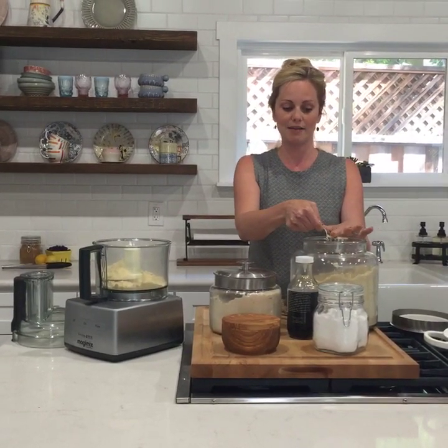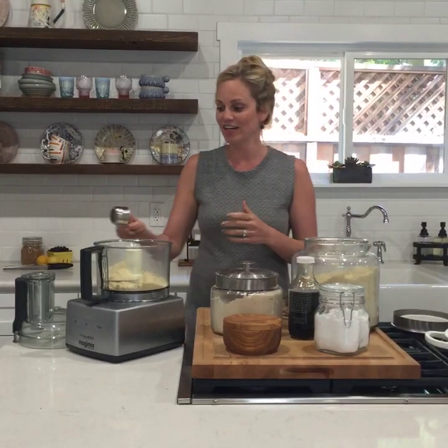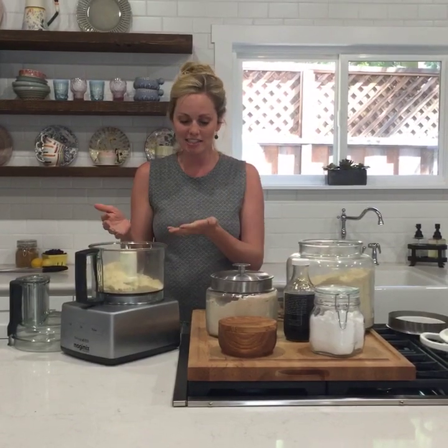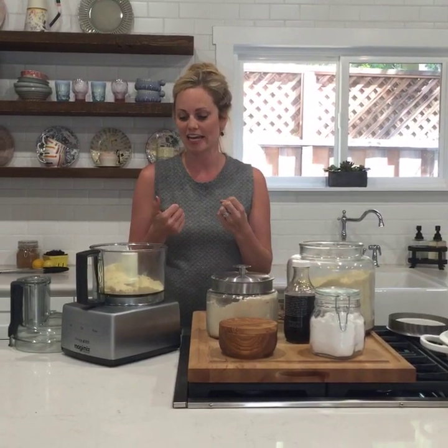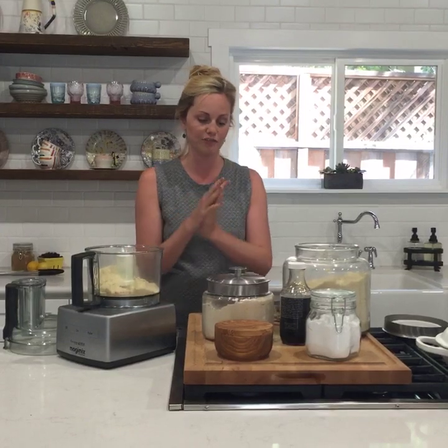I'm using cashew flour. I use a lot of almond flour, but for this crust I really love cashew flour because it makes it really buttery and smooth. You can substitute almond flour one-for-one if you want — the flavor will be just a little bit different, not quite as light and buttery. So I'm using 2 and a quarter cups of cashew flour.